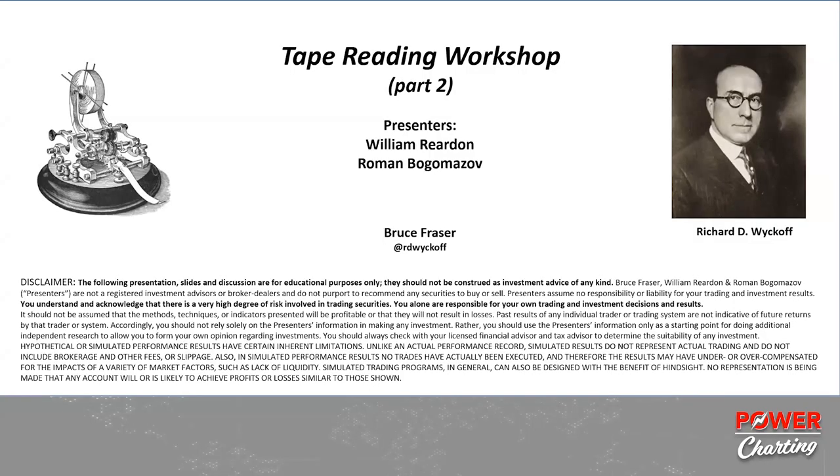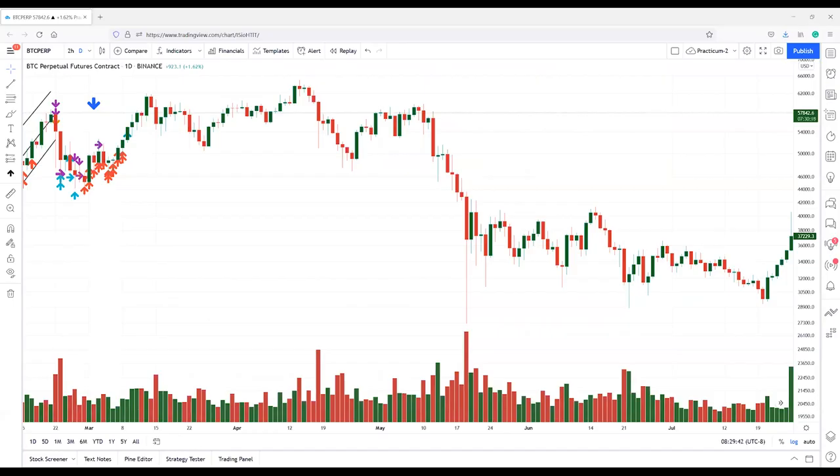Welcome to part two of our tape reading workshop with William Reardon and Raman Bogomazov. Part one on Bitcoin was absolutely riveting. Tape reading is truly a mastery process — a tremendous study and great skill set. William and Raman do a wonderful weekly tape reading workshop on Monday mornings, and you're encouraged to attend. Let's get started, as Bitcoin is now working its way up to critical resistance.